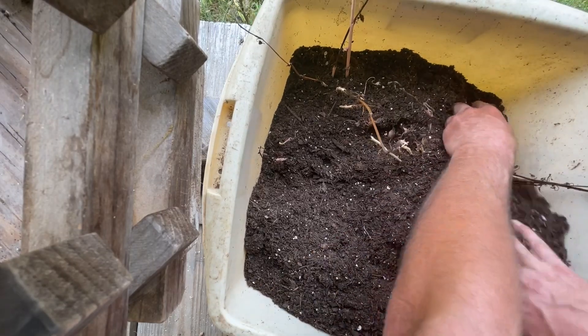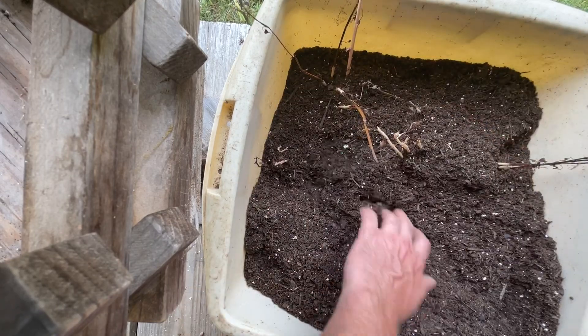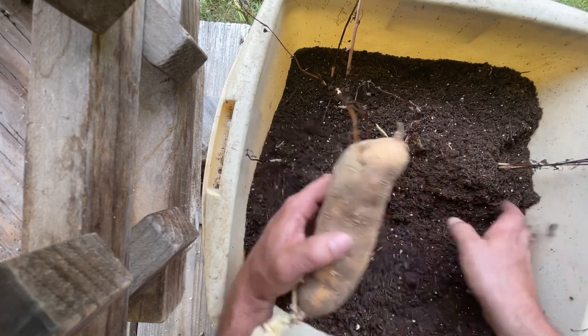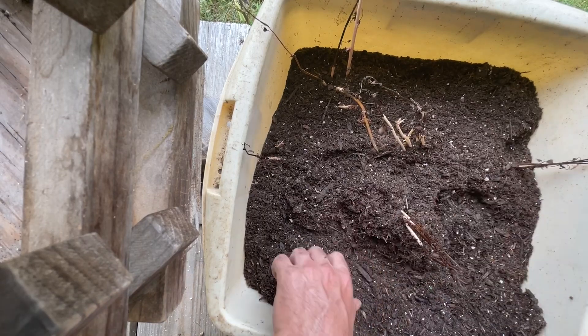One thing Danny pointed out about these plastic tubs — like protein tubs or mineral tubs — the sun will heat the outside of that tub and make it nice and warm. And that makes these things want to come alive. When they get nice and warm, they want to get out there and grow.